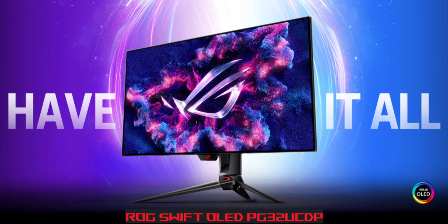The ASUS ROG SWIFT features LG's dual-mode panel technology, allowing for dual 4K at 240Hz or 1080p at 480Hz. After its release in China, it is now available in the European market.